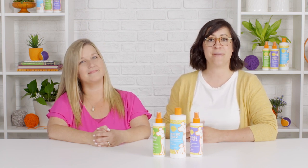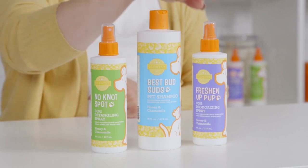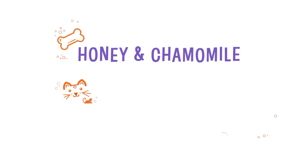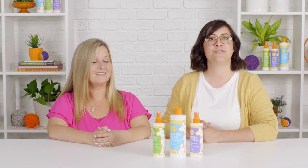We launched three Pets products: Best Buds Suds Pet Shampoo, No Knot Spot Dog Detangling Spray, and Freshen Up Pup Dog Deodorizing Spray in three brand new fragrances — honey and chamomile, oatmeal and aloe, and orange zest and nectar. They are never before seen or smelled fragrances, exclusive to our Pets line, and they smell as great as they sound.